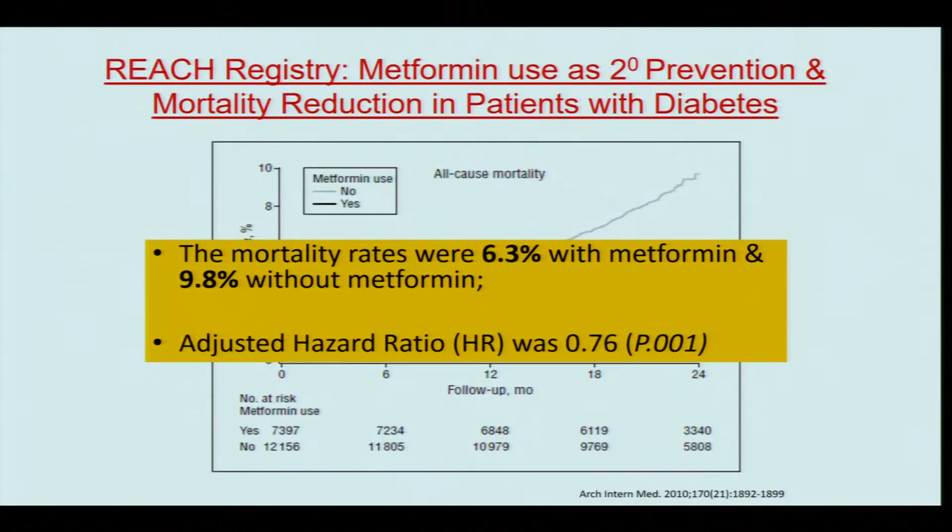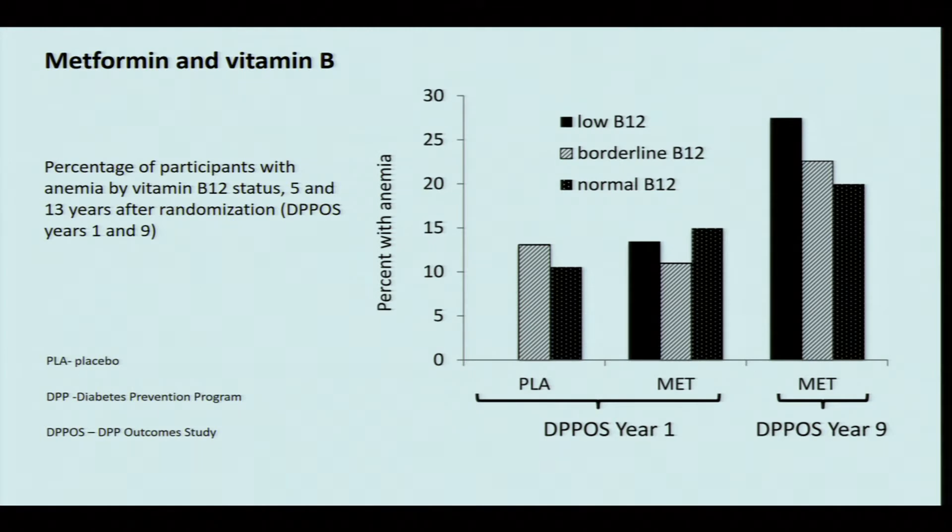Some studies show that metformin use may be associated with vitamin B12 deficiency and worsening of neuropathy. The REACH registry shows a significant reduction in all-cause mortality in patients treated with metformin. However, the Diabetes Prevention Program Outcome Study has shown that prolonged metformin use is associated with low vitamin B12 and homocysteine levels, which can cause anemia and neuropathy. Therefore, frequent monitoring of B12 levels is recommended.